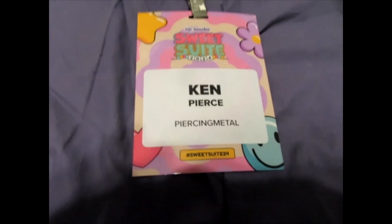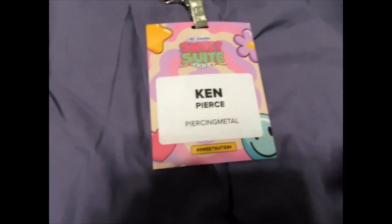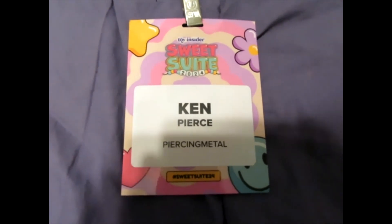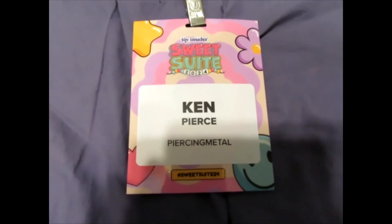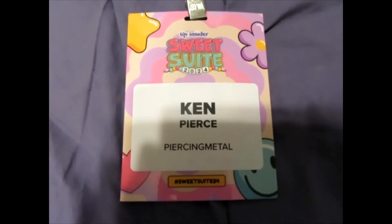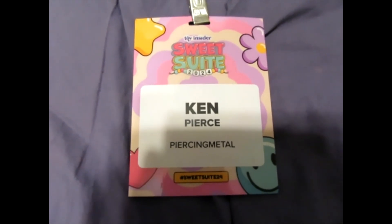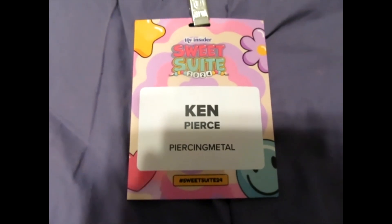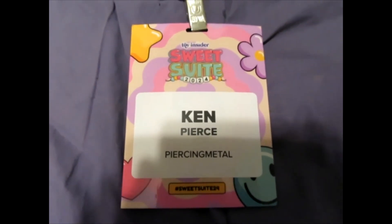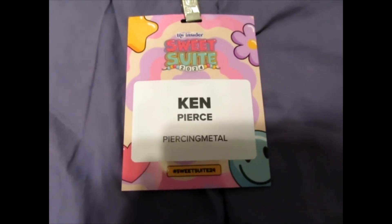Hello, my friends. It's me, it's Ken from Piercing Metal, and you're looking right now at my badge that I had for the recent Toy Insider Sweet Sweet for 2024. I've been going to Sweet Sweet since 2016, and I usually go in under Piercing Metal because that's how they met me, and that's the bigger of the three site brands that I have. But as you know, usually the Toy Insider stuff, with the exception of a couple of vendors, all goes on our wonderful Piercing Ken website.